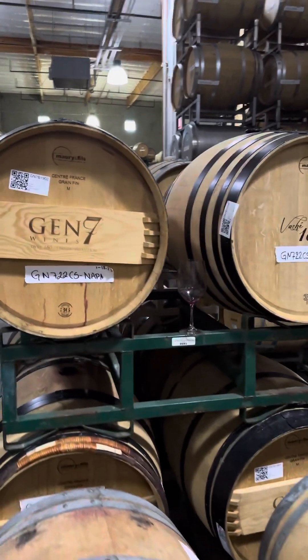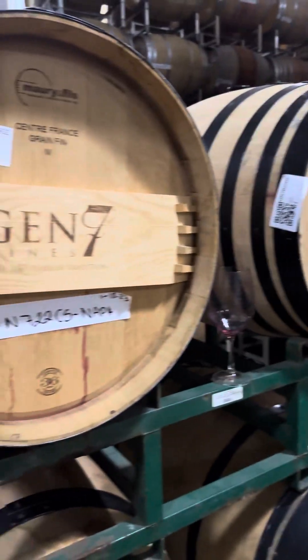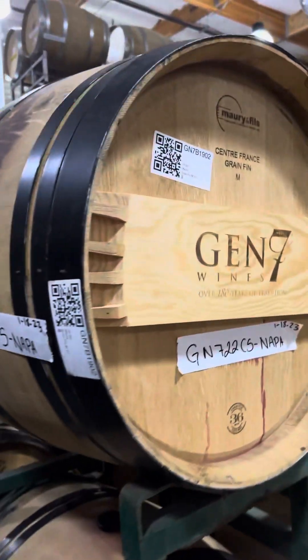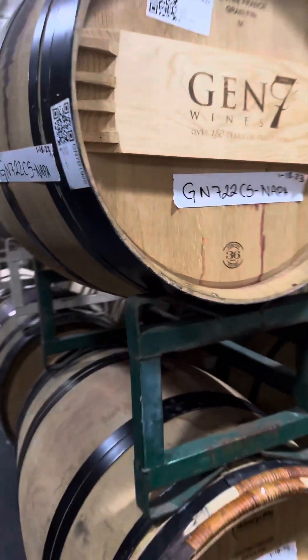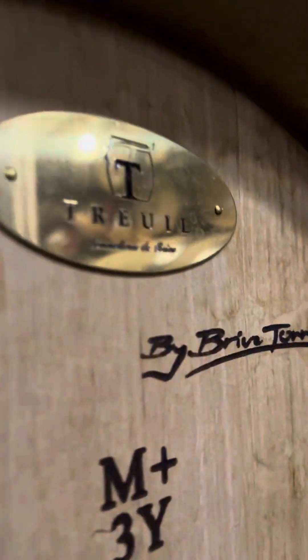Here we are at it again. We're at our winemaking facility going through all of our barrels and the different barrel producers that we work with. Marie Fee is one of them, and you're going to see a whole bunch of different names along here as well, and our different varietals from Merlot to Cabernet, also different AVAs.